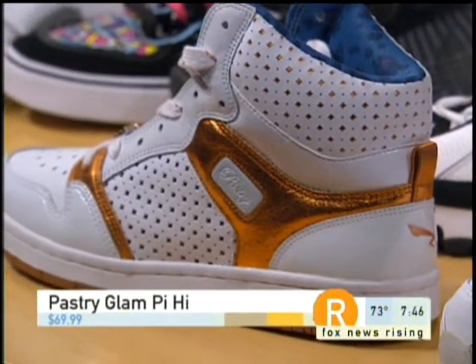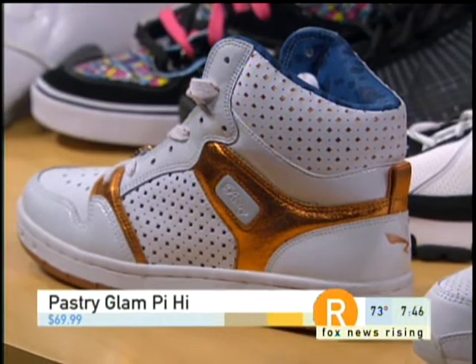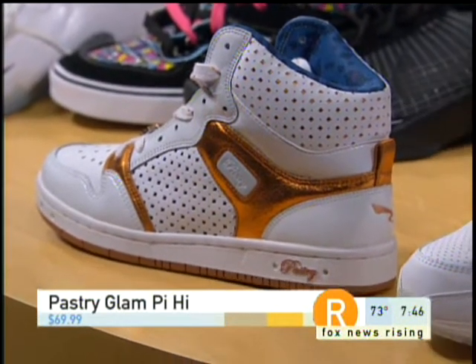I just came back from LA and those are huge out there, same with the ice creams that Pharrell wears. These are one of the coolest, biggest sneakers of the season — the Pastries — and they're actually available at Foot Action, Foot Locker, everywhere.